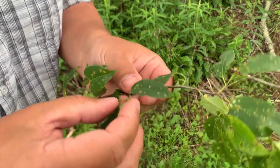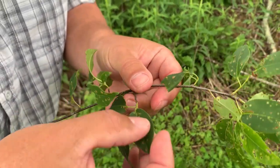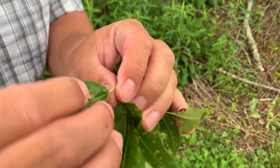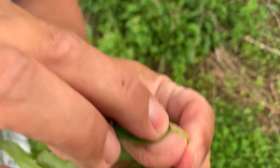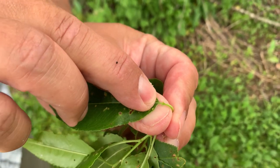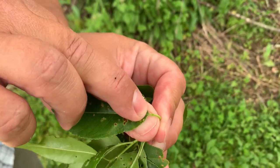Black cherry leaves are long and narrow with a serrated leaf edge — almost everything in the Rosaceae family has a serrated leaf edge. This is a hard time of year to learn tree ID. Down at the base of these leaves there should be little glands, and yes, there are good little glands. So on a cherry tree, look for those little glands at the base of the leaves.